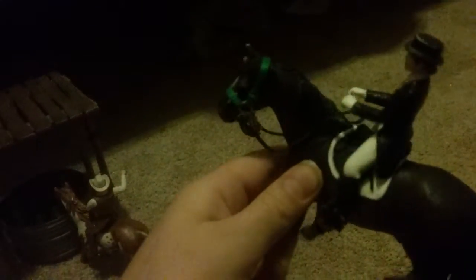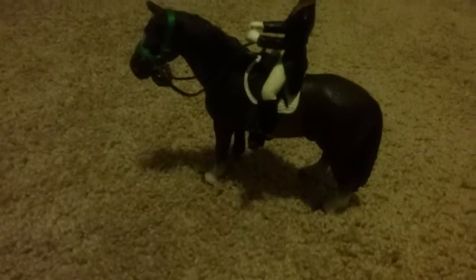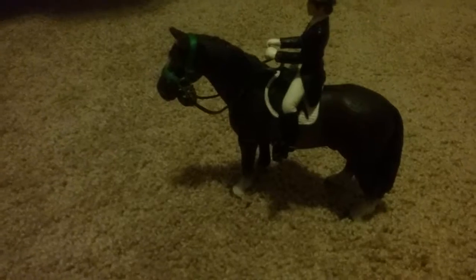I added this wire thingamabob because all my old bridles have been chewed up by my cats — they have nothing better to do with their time than chew all my bridles up into little pieces. Don't worry, they didn't eat them, they just like to bite them into little pieces. So this is my only bridle. Sad.